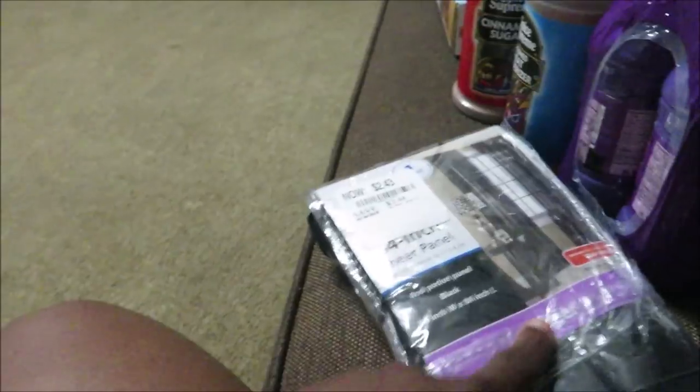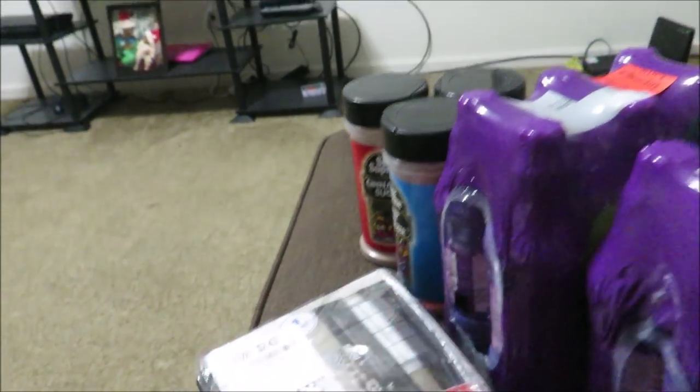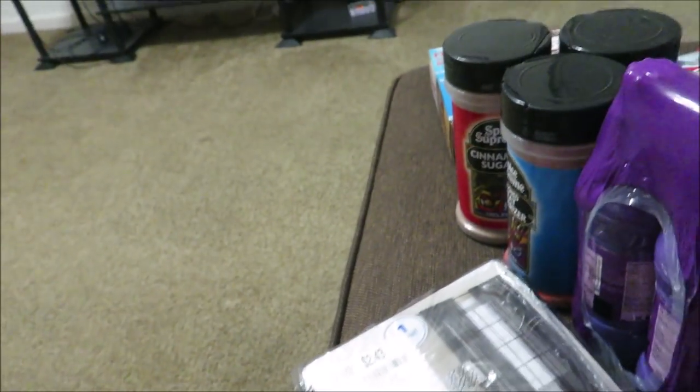I ended up getting these curtains. I tried to find more like them but couldn't. It's only one panel, so it's probably going to go in the middle, and then I'll find a color to go on the outside. These were $2.43 — I didn't think that was bad.